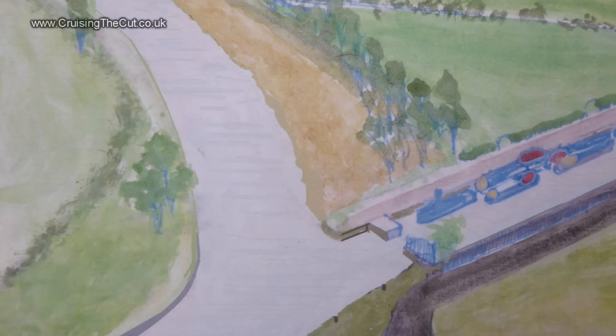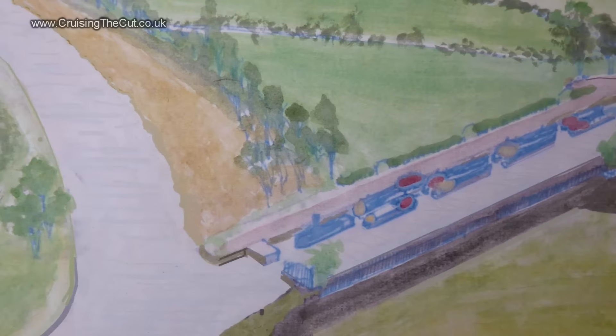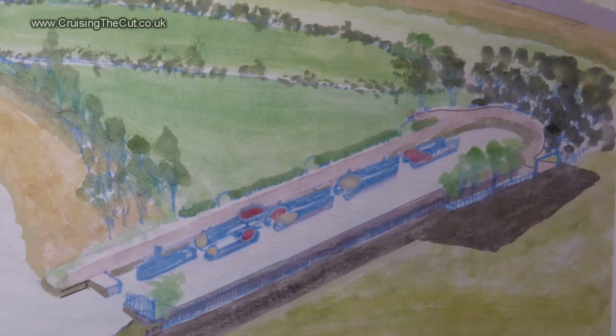As to what the site will eventually look like, all being well, here's an artist's impression with old working boats lined up along the sides for locals and tourists to come and learn about. There'll be about a dozen boats and they'll all be fully restored - there won't be any sort of wrecks in here.